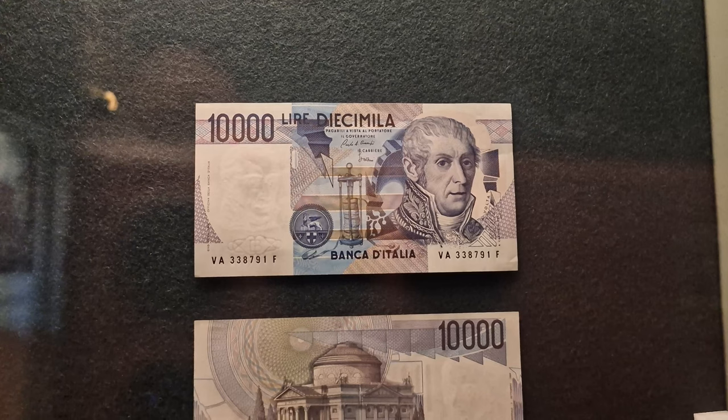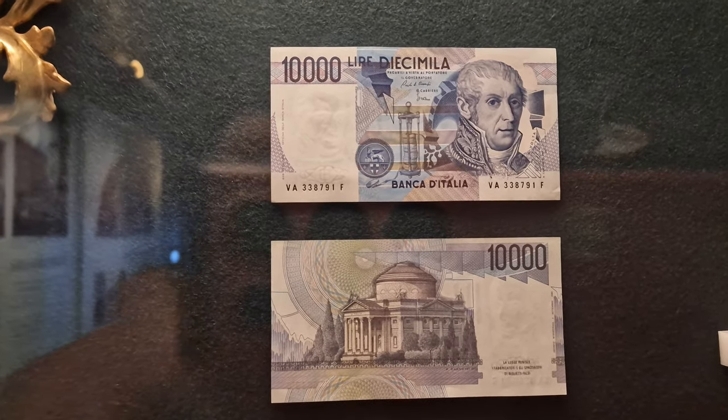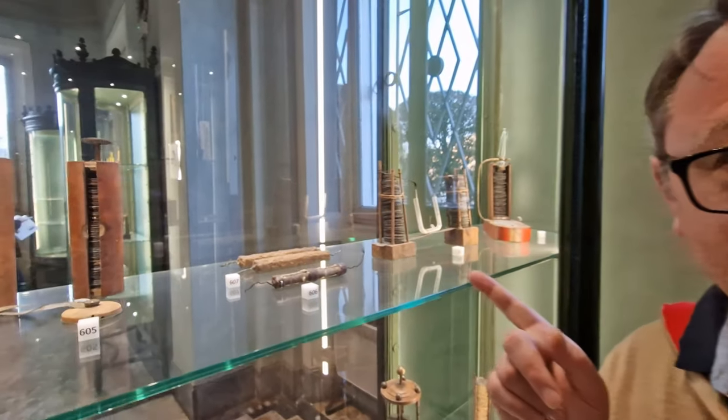A curiosity: Alessandro Volta and the Volta Temple were depicted on the 10,000 lire note before the Euro began to be used. And here — this is the original battery that he invented. Wow!